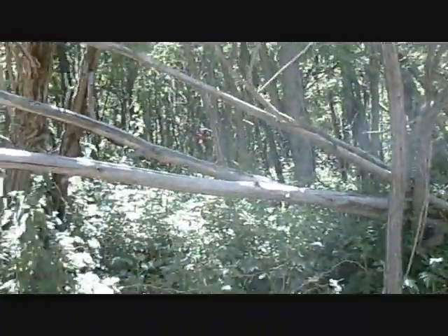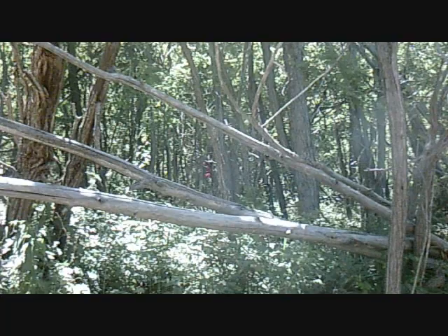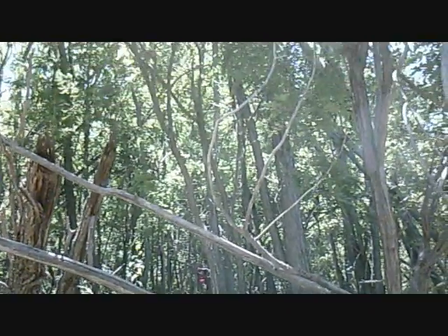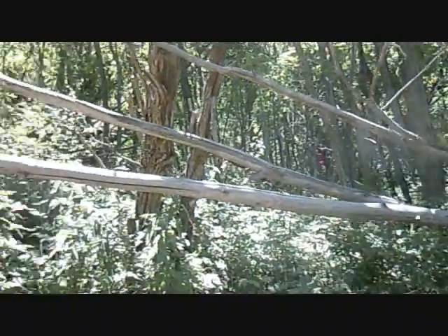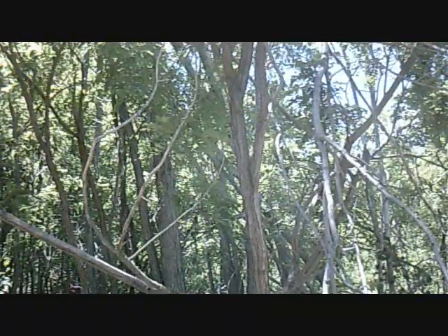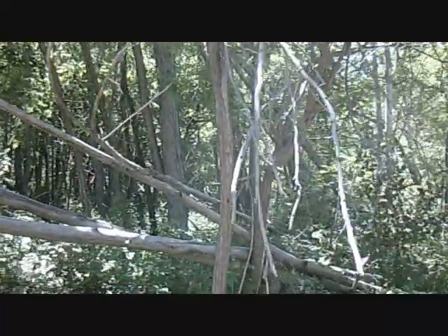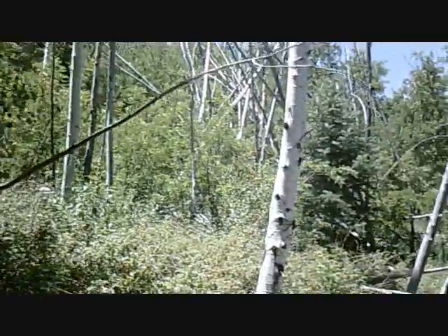He's kind of in one of the structures, and you can see he's very small, and the structure's pretty big. That one's bigger, of course.